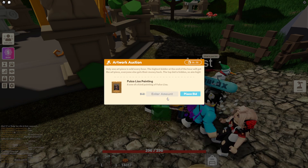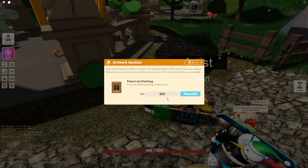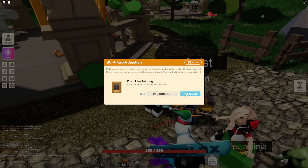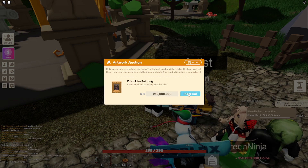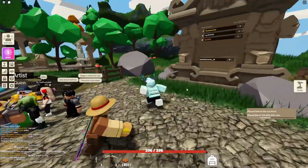I don't know if I should do this or not — should I bid? We're going to bid. This is a horrible idea. I'm just going to go 250 million. That's a lot of money, but we're going to place the bid for 250 million. There we go — 250 million placed on a bid.